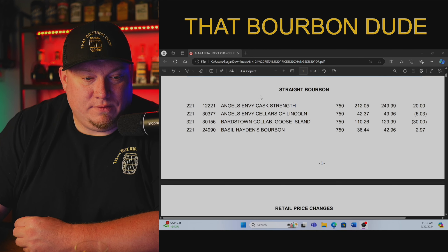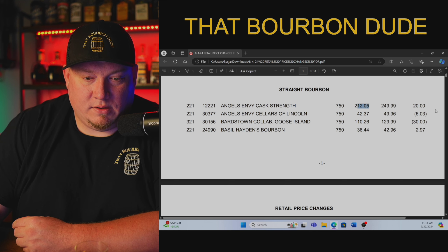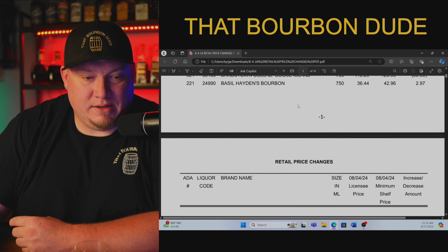Angels Envy Cask Strength — they're paying $212.05 with a suggested retail price of $149.99. Looks like they had a $20 increase on that one. Not too bad.